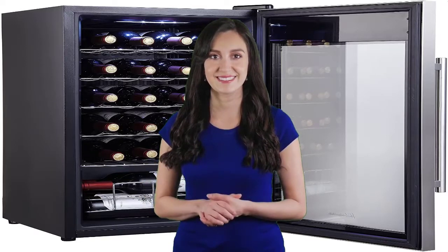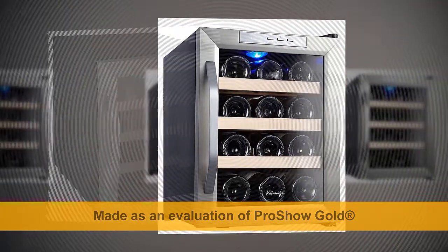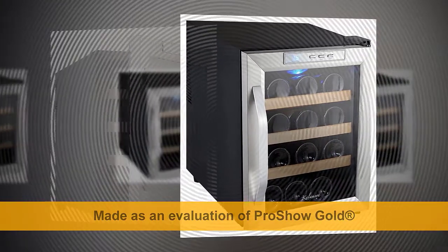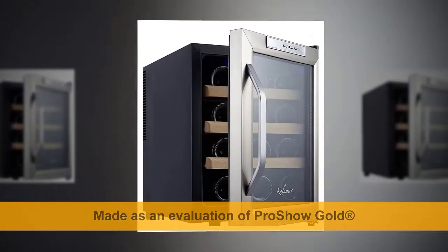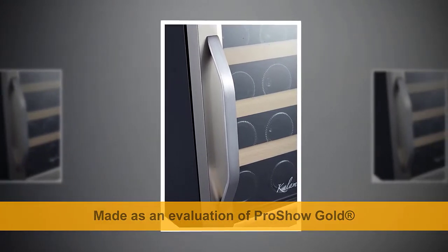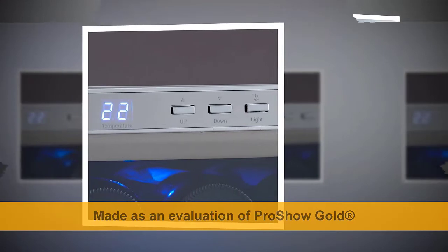Number three: Kalamera 12-bottle countertop wine cooler. Upgraded appearance without high cost — stainless steel door frame and handle, three beechwood shelves, and blue LED light create an elegant ambience in your kitchen. Low noise thermoelectric technology is almost silent so your kitchen stays quiet, with low vibration and no moving parts to disturb wine sediments.